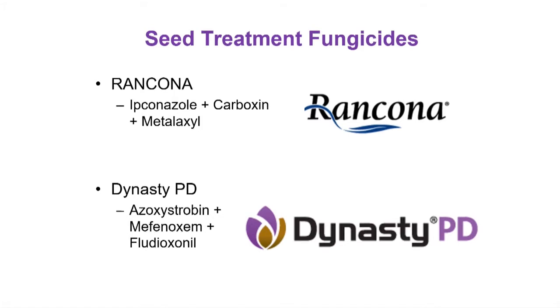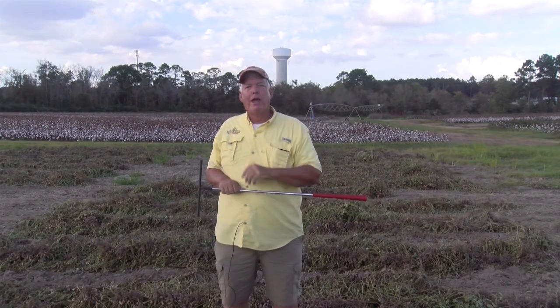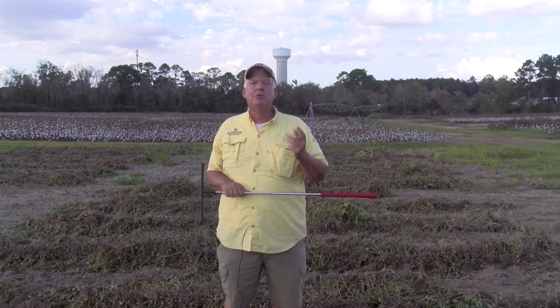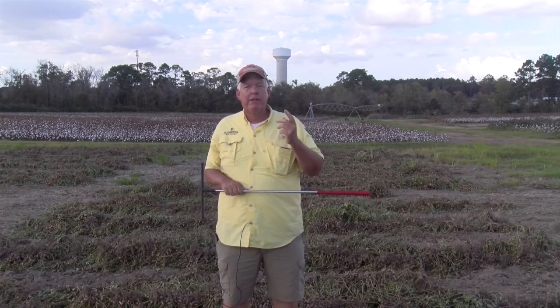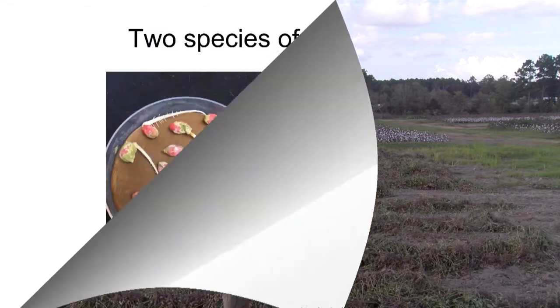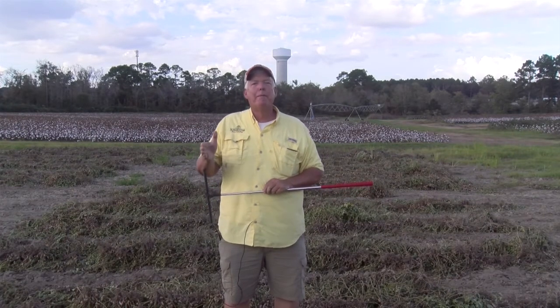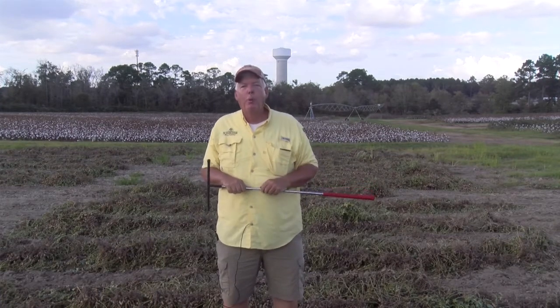We also have a product now called Rancona, which is being sold by UPL. As a peanut grower in the panhandle of Florida going into 2021, I encourage you to ask questions about what seed treatment fungicide you're going to have on that seed. In 2020, we had a significant problem with seedling diseases, especially Aspergillus crown rot and seed rots, and Rancona in our testing was providing somewhat better control. Make sure you make an informed decision — it does matter what seed treatment you have.